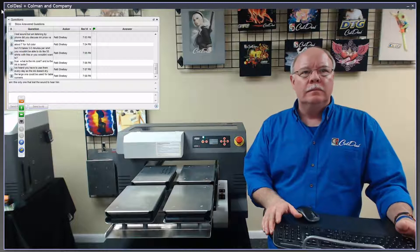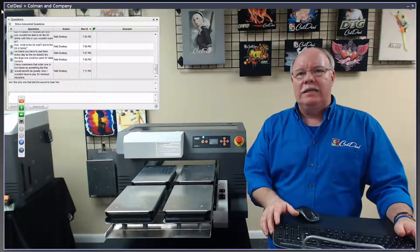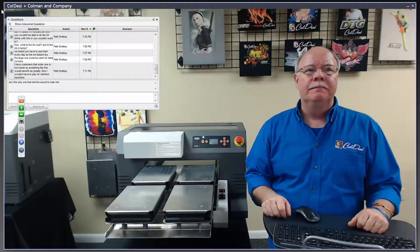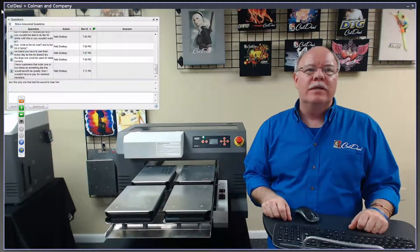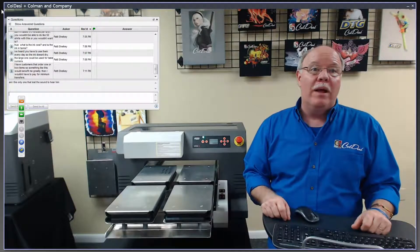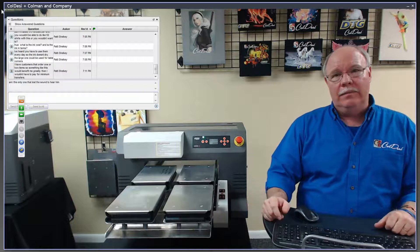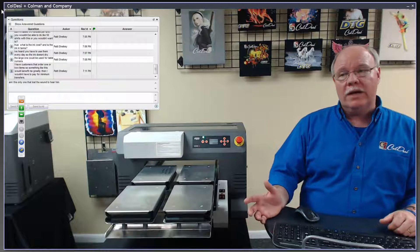Could you use the large platen for table runners? Sure — 16.5 by 24 is pretty big. If they're longer ones and it's not a contiguous pattern, just print it in two stages. The challenge with transfers is the minimums and the turnaround time. With this machine you can give a customer one shirt right now, and that's a huge benefit plus the cost savings. Generally with transfers you don't start to see real cost savings until you're into 144 to 288 pieces for a four or five color job.